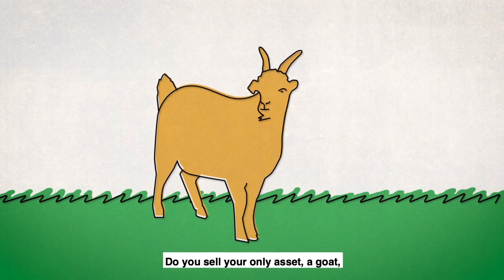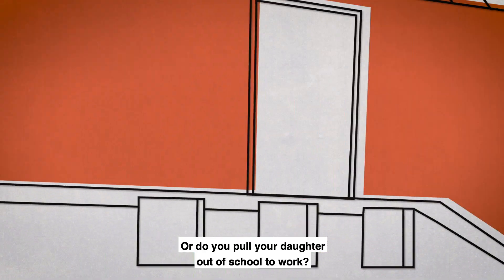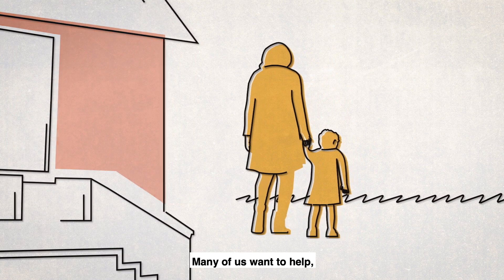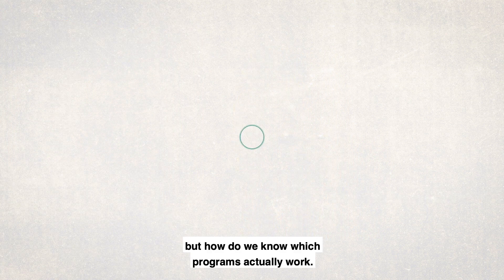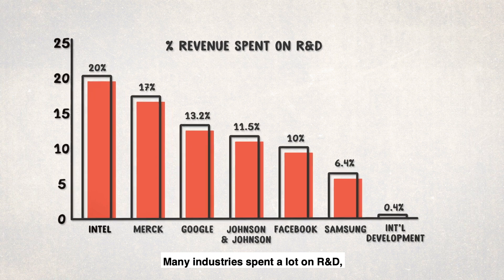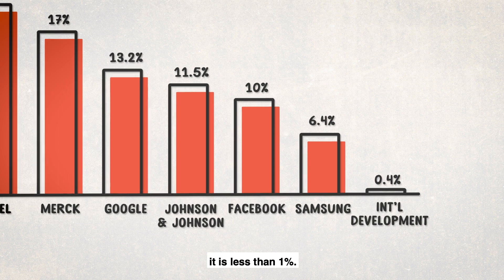Do you sell your only asset — a goat — that your family was using to make a living, or do you put your daughter out of school to work? Many of us want to help, but how do we know which programs actually work? Many industries spend a lot on R&D, but in the international development world it is less than one percent.